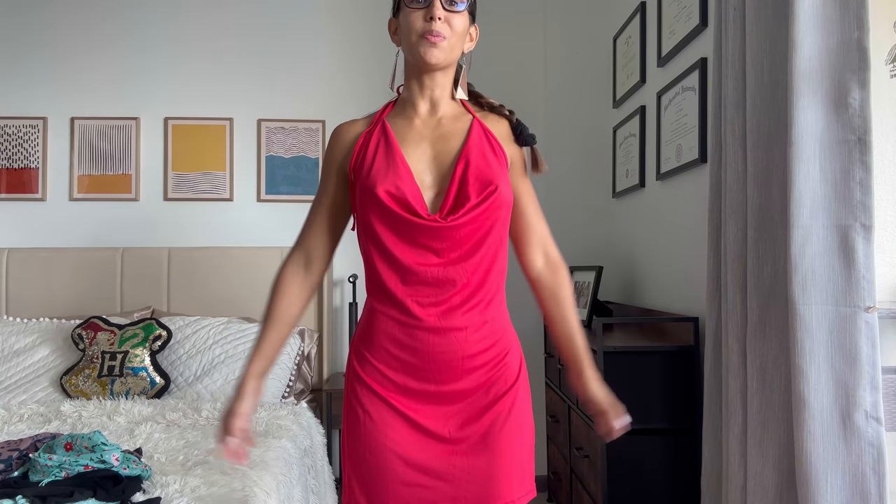Light in the Box dresses are definitely not disappointing. I'll be trying on party dresses and some more daytime party dresses. Look at this one — it's beautiful. I love red, and this would be an amazing dress for a Valentine's Day occasion or a Christmas party.